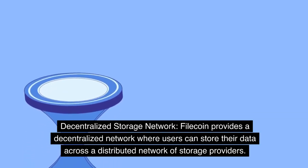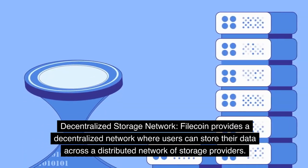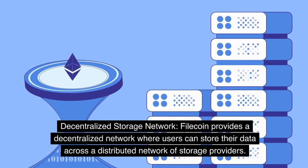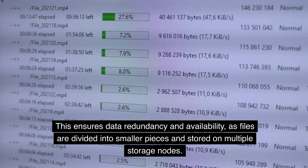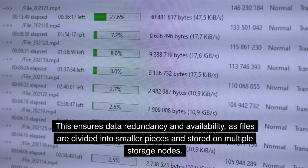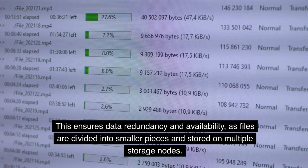Filecoin provides a decentralized network where users can store data across a distributed network of storage providers. This ensures data redundancy and availability, as files are divided into smaller pieces and stored on multiple storage nodes.